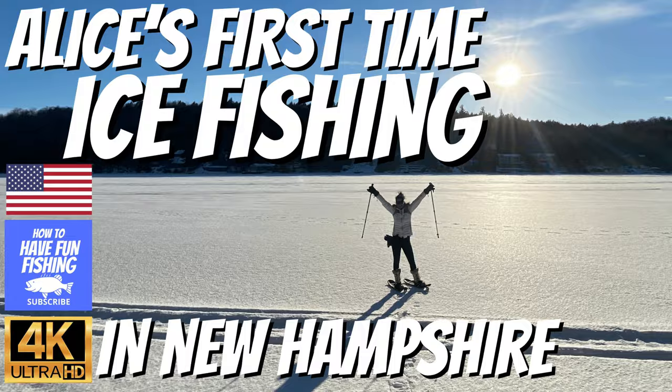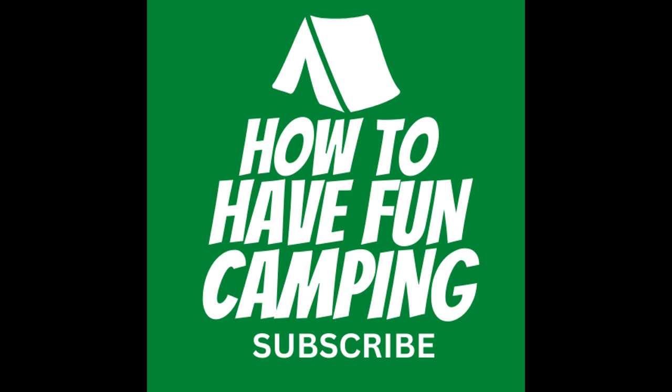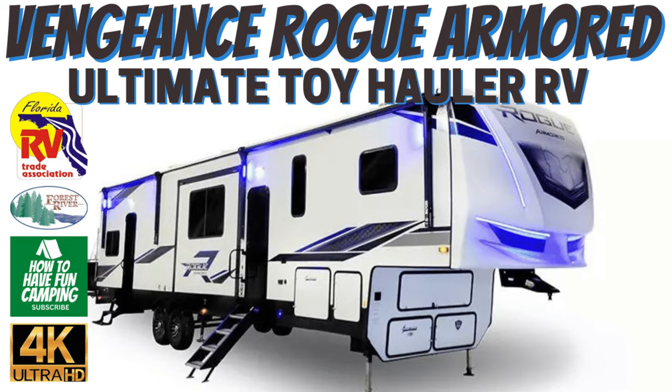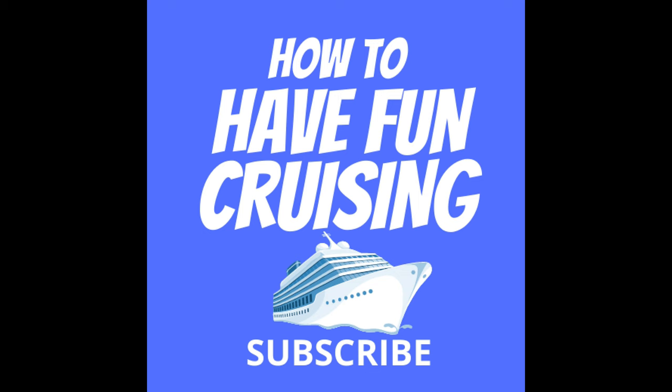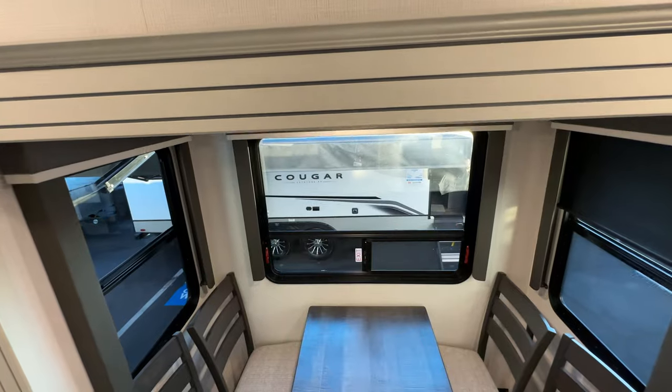Check out our sister channels: How to Have Fun Fishing — fishing all over the world; How to Have Fun Camping — RV and campground reviews all over the country; and How to Have Fun Cruising — all kinds of cruise reviews.